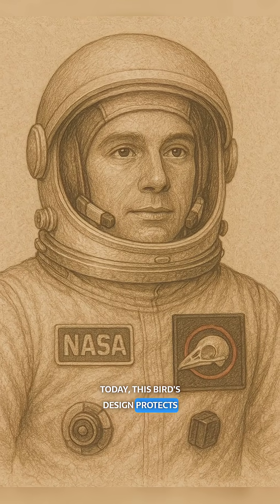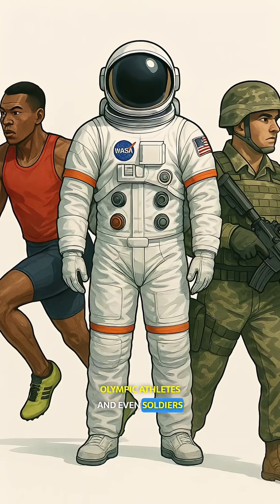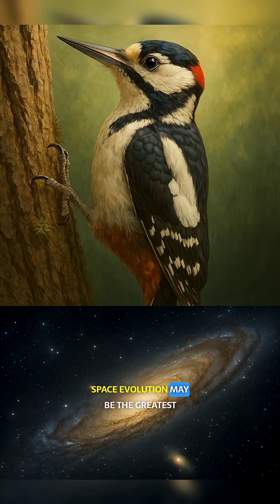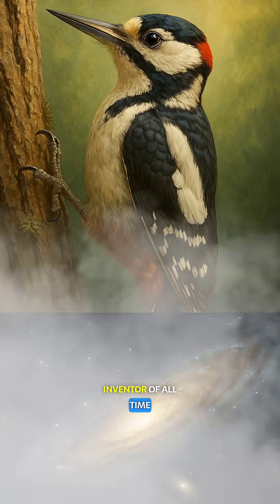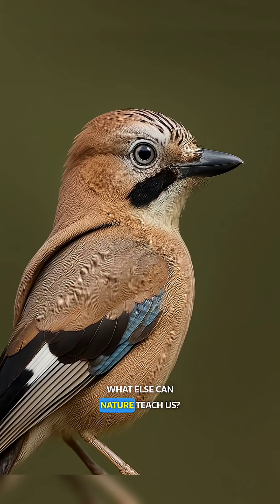Today, this bird's design protects NASA astronauts, Olympic athletes, and even soldiers. From ancient forests to outer space, evolution may be the greatest inventor of all time. If a bird can survive 200Gs, what else can nature teach us?